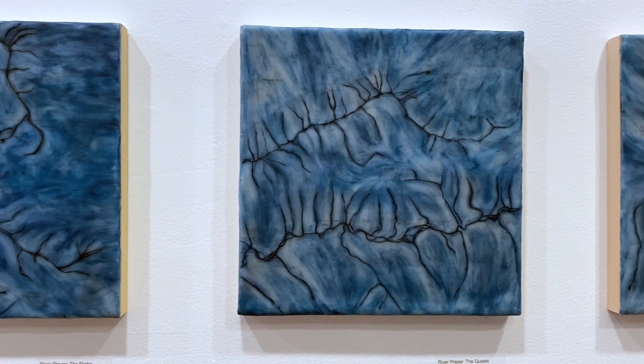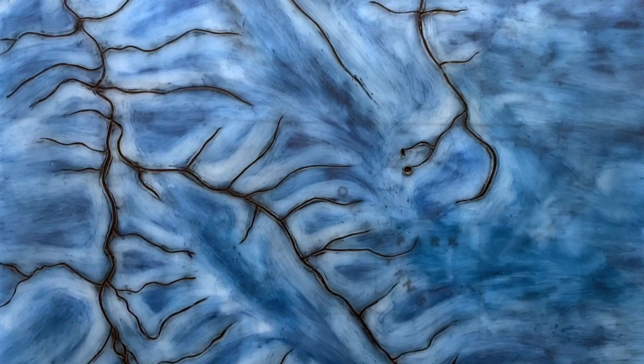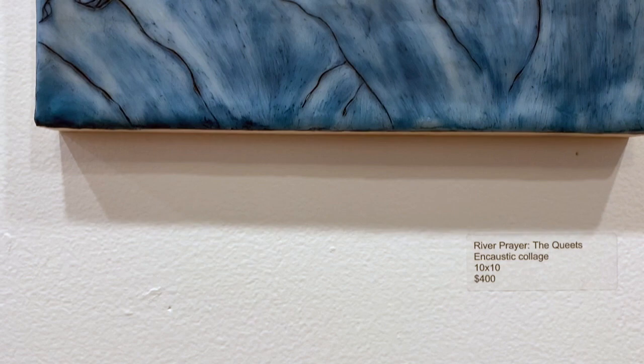Before adding any color, I carved into the wax, following the lines of the river and streams. Finally, I filled those incised lines with oil paint. In my mind, these streaks represent the essence of the watershed.